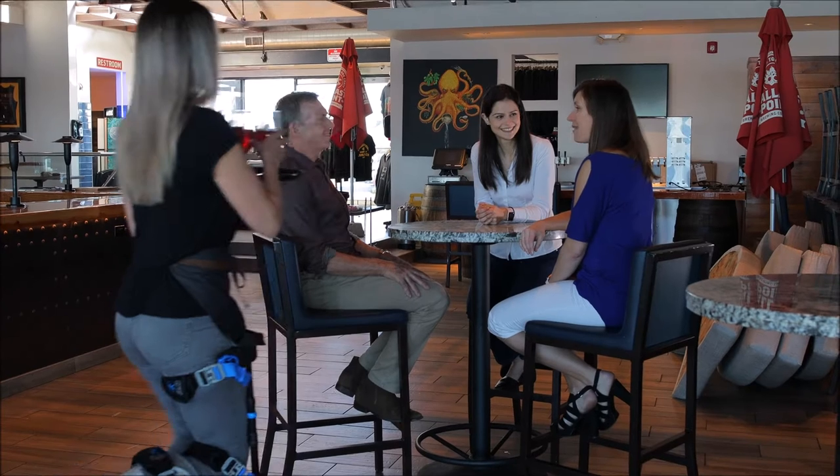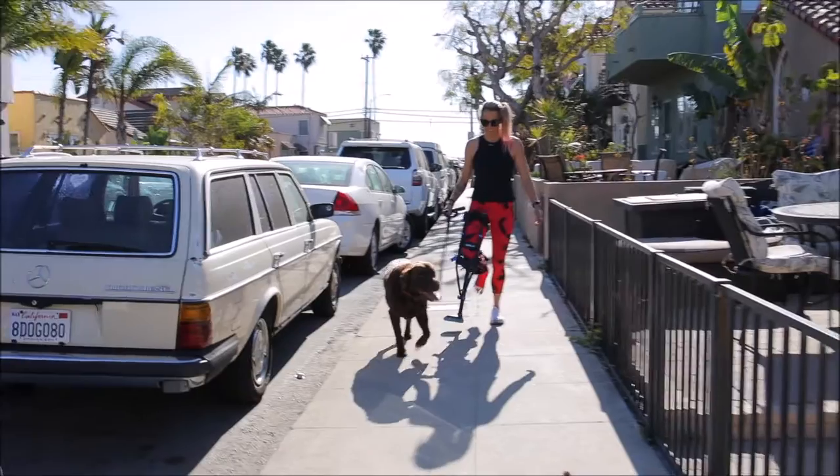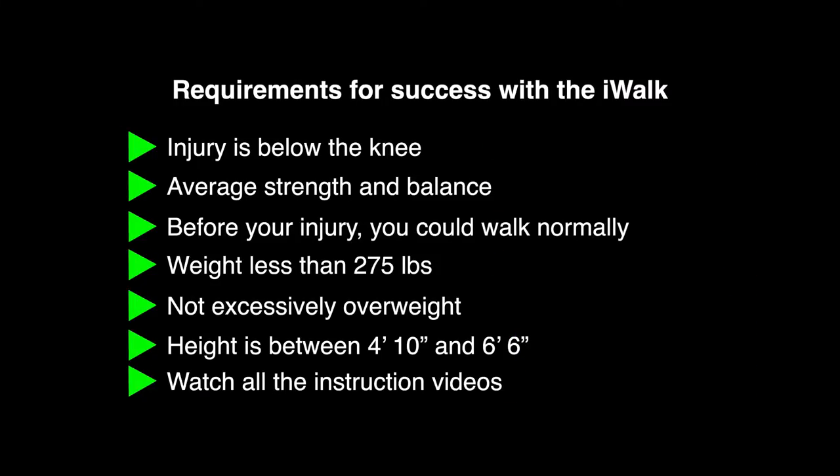Before you buy, let's confirm the iWALK crutch is right for you. The iWALK works for most people, but not for everyone. Let's make sure you meet all the basic requirements for use.